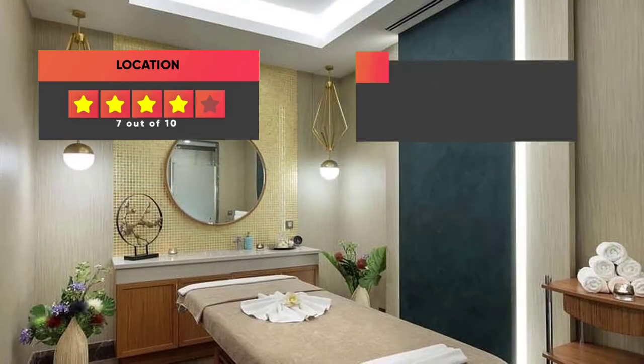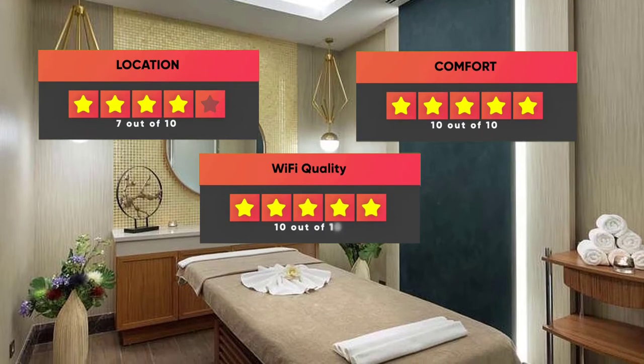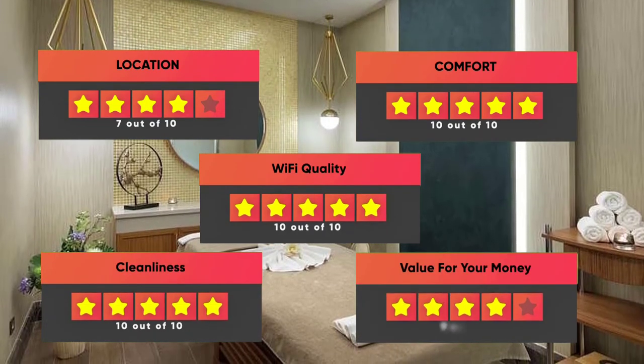Here are our ratings for the hotel: Location – 7 out of 10, Comfort – 10 out of 10, Wi-Fi quality – 10 out of 10, Cleanliness – 10 out of 10, Value for your money – 9 out of 10.